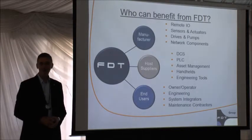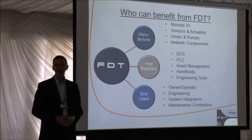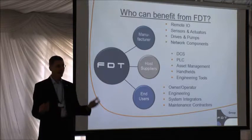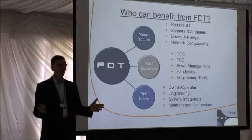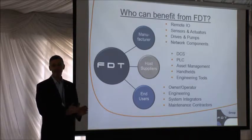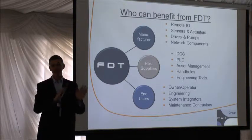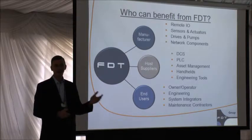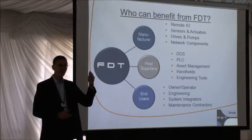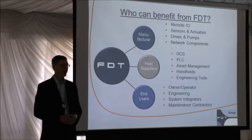So who benefits from the FDT standard? At one end of the spectrum are all the device manufacturers who would like their device to work with any system out there. With a standard like FDT, they only need to write one driver for their device and it'll work in any system it appears in.